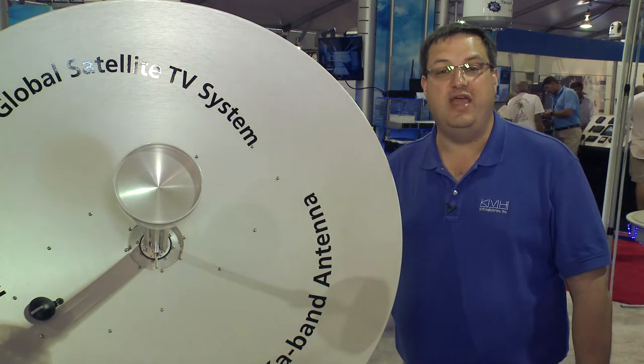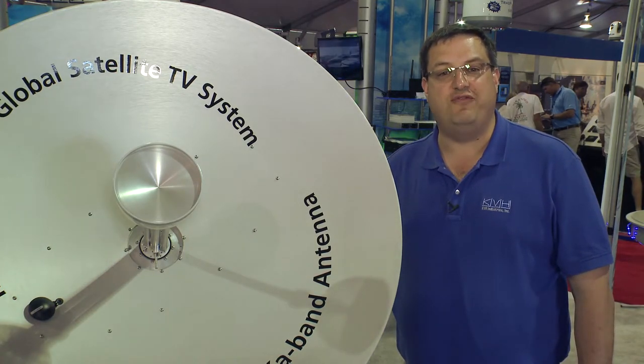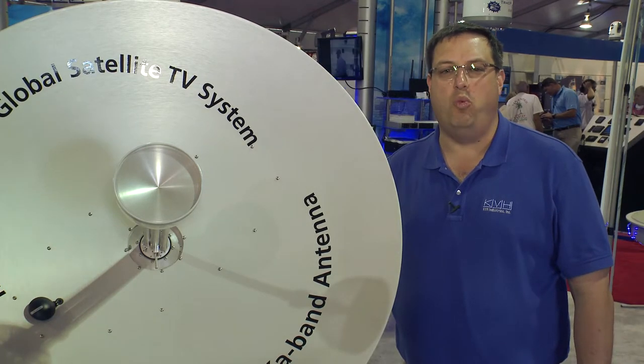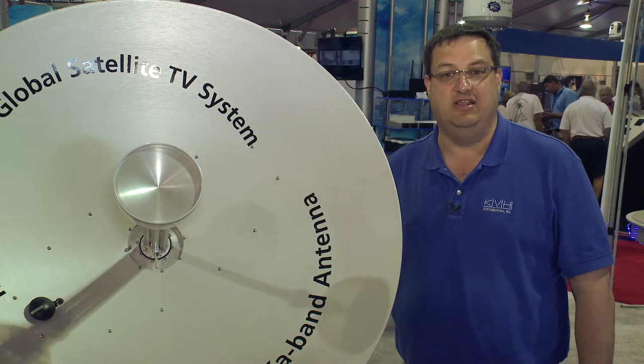Plus, it's equipped with an advanced universal world LNB, which enables the TrackVision HD11 to automatically reconfigure itself to track any of the more than 100 satellites contained in its worldwide satellite TV library.